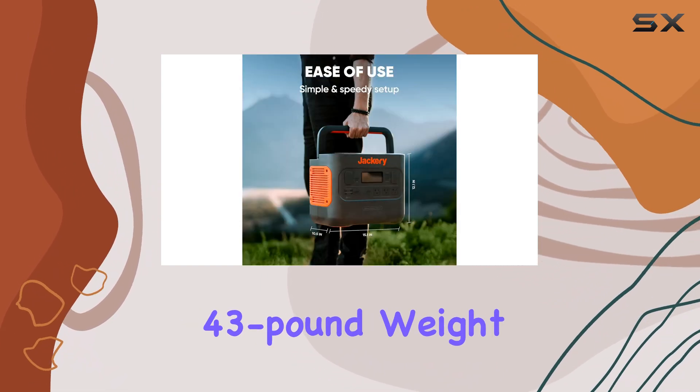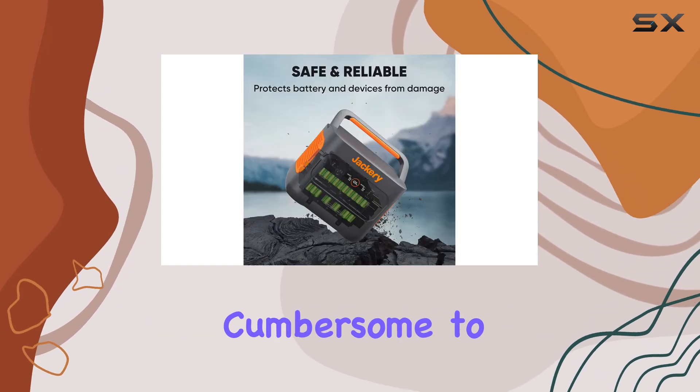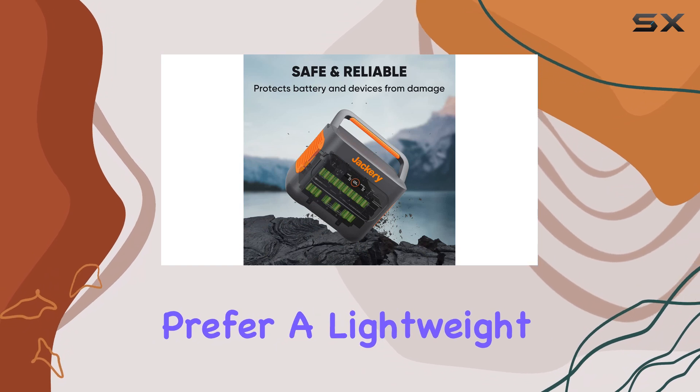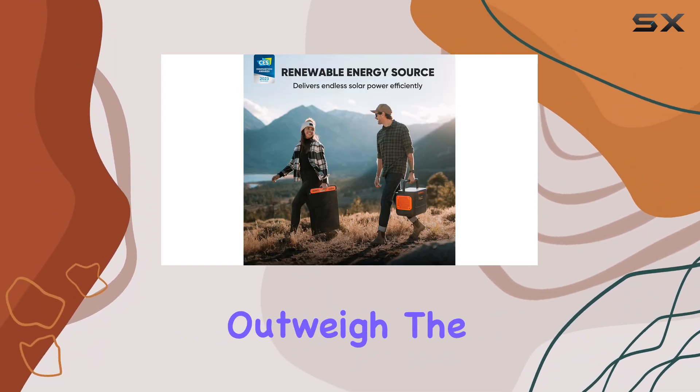However, the 43-pound weight may be a consideration for some users, as it can be cumbersome to transport, especially for those who prefer a lightweight setup. Despite this, the benefits significantly outweigh the drawback.